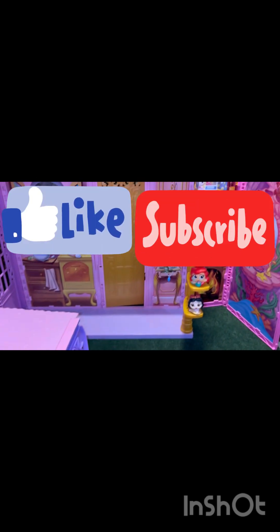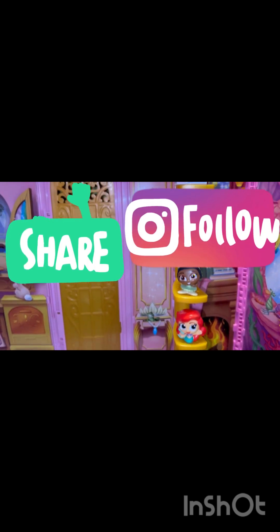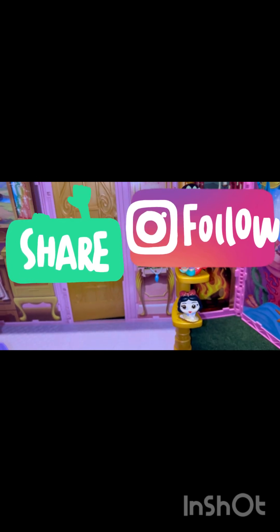Thank you all so much for watching — please like, comment, share, and subscribe. Bye!